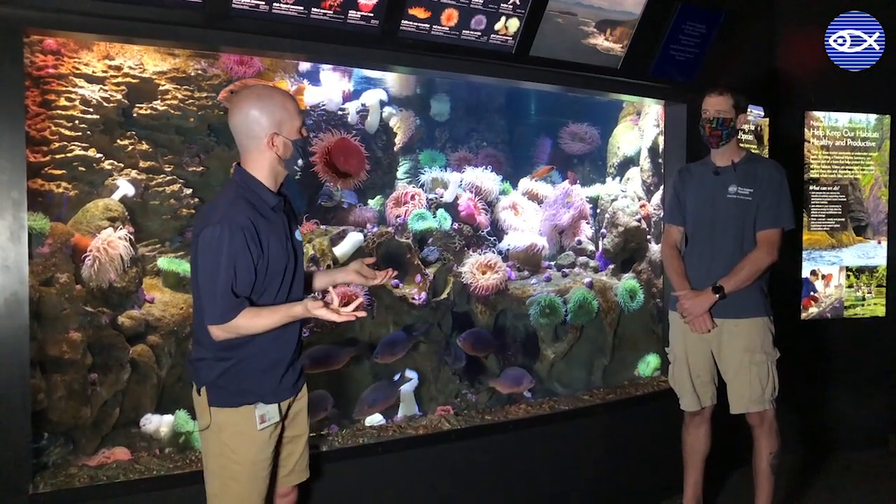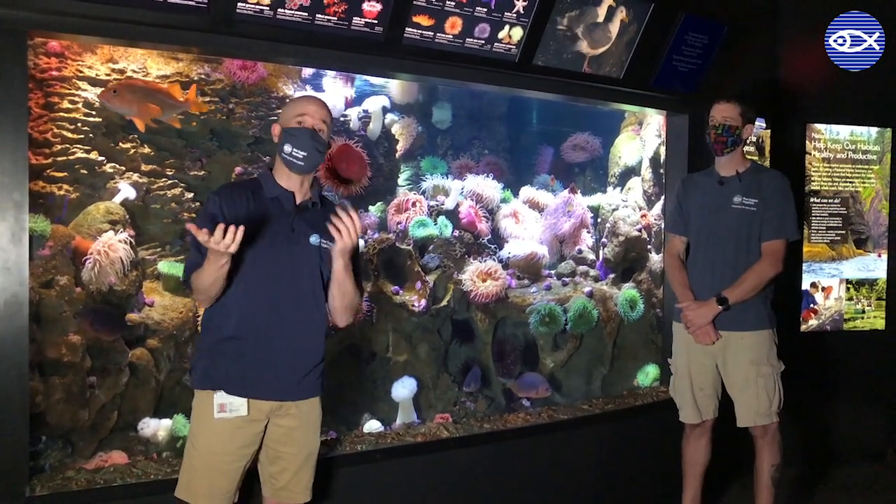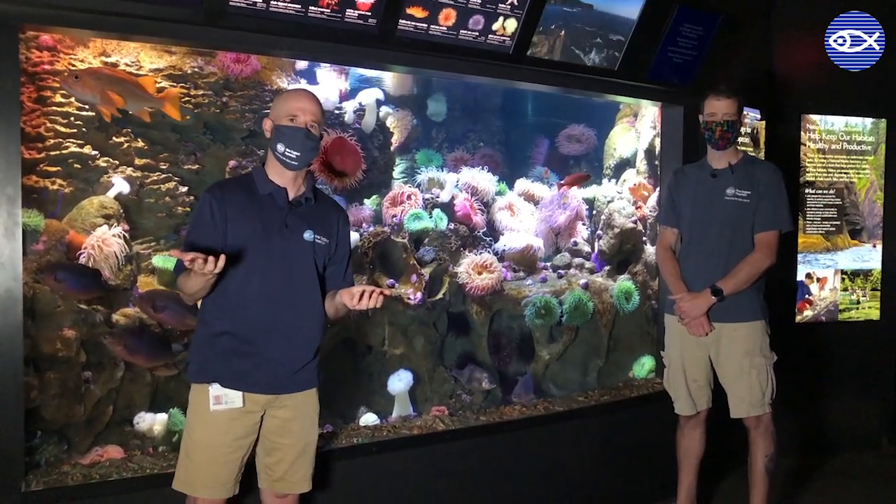Thanks for teaching us a little bit more about wolf eels, Bill. Now we're going to take a second to watch Bill do some of the feeding, so stay tuned.